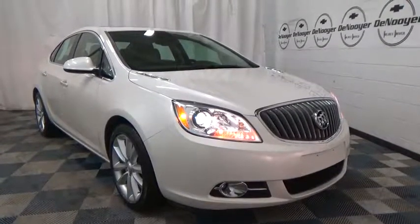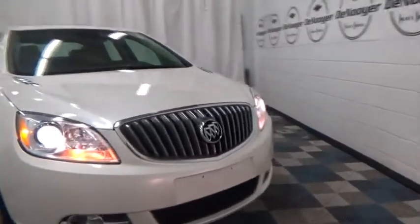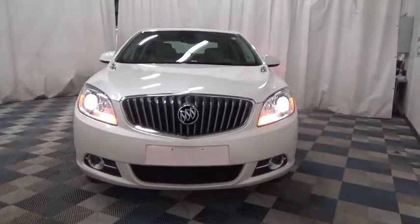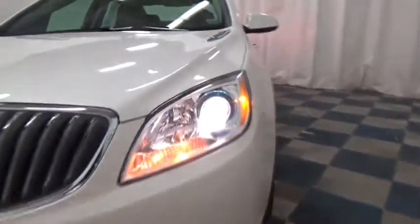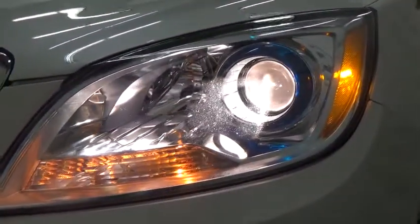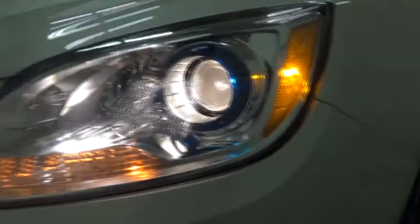The 2014 Buick Verano. The Buick Verano is a compact car built on the Delta II platform, designed and built from the ground up with the idea of it being a Buick. This vehicle has less than 55,000 miles. Here are some of this vehicle's great options.